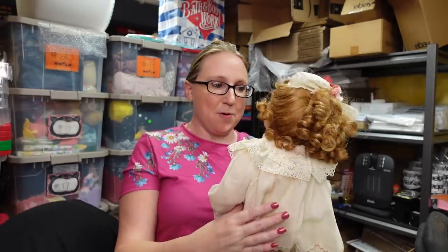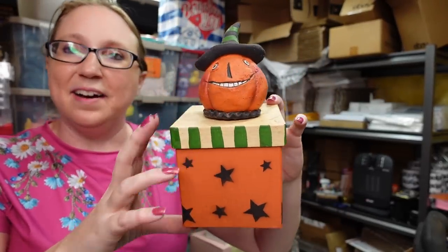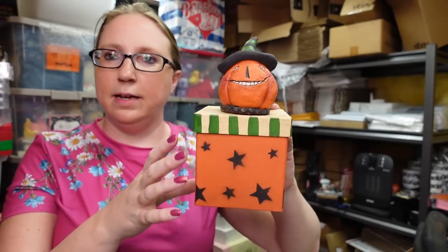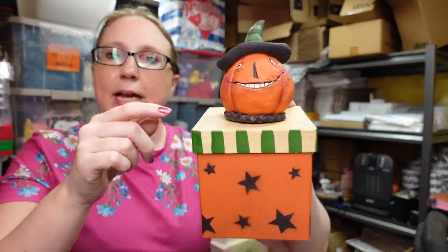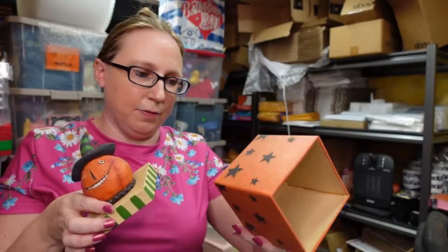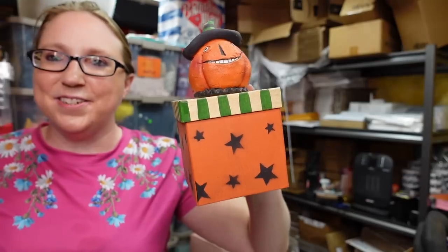This next item came from what I'm calling the Halloween store. This is by an artist named Deborah Schoch — I've sold quite a few of her pieces already. It's a cardboard box with this resin-y grinning pumpkin head on the top, so you can store stuff inside the box. We paid $5 for it. We listed this as a Buy It Now for $49.99.